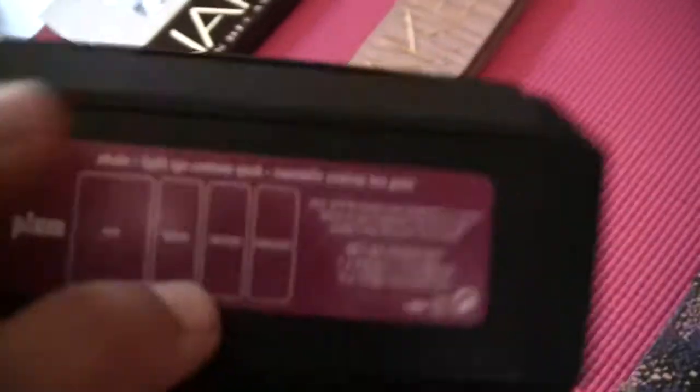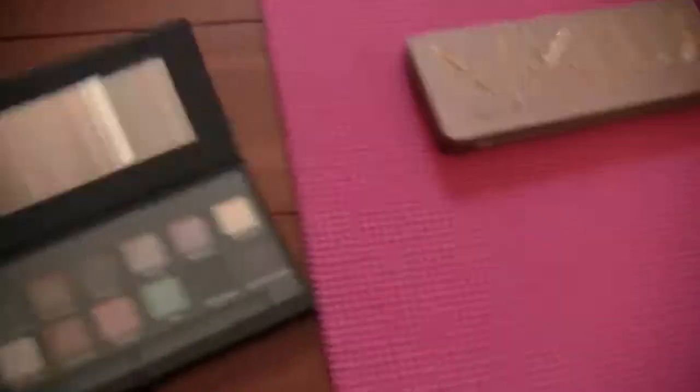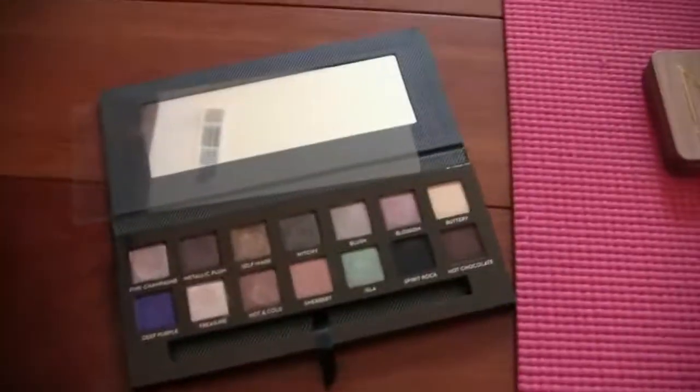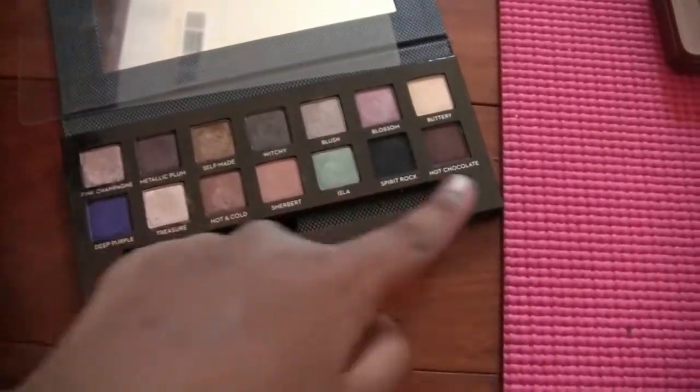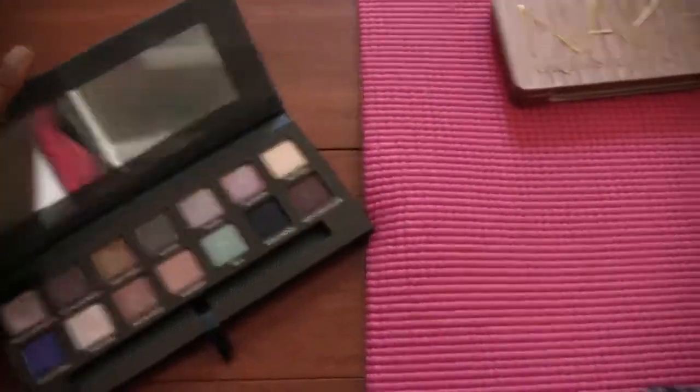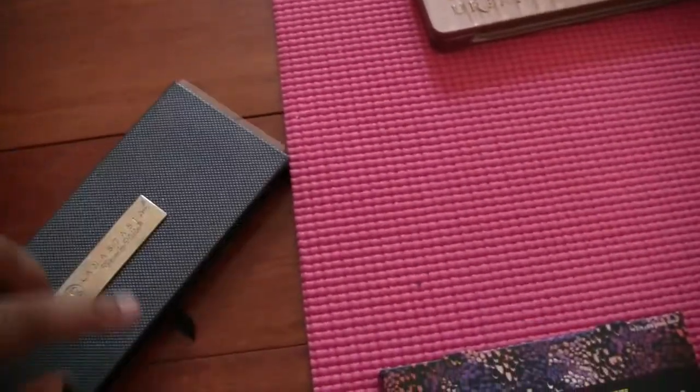Here is another new palette — this is the Kat Von D Shade and Light Eye Quad in Plum. Definitely not giving that away. I've probably used it about six or seven times. The shades don't all go together — other than two shades, nothing else really pairs up — but I do keep it in my everyday makeup drawer, so I'm keeping it.